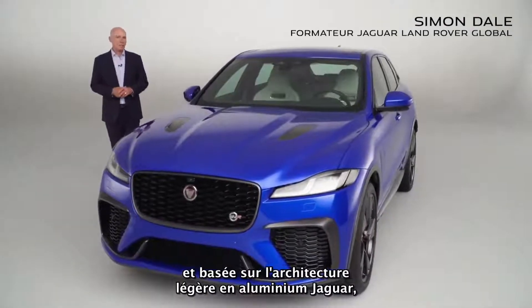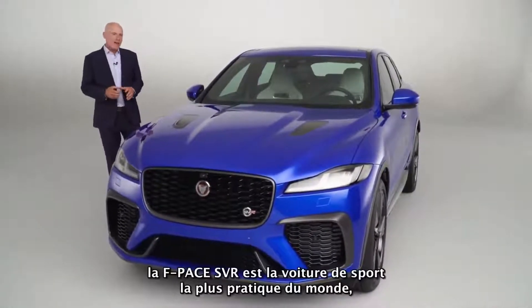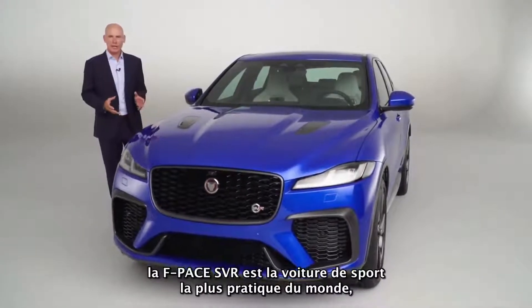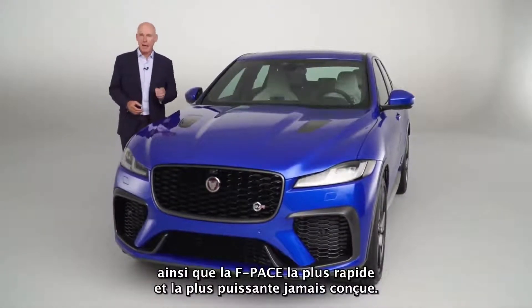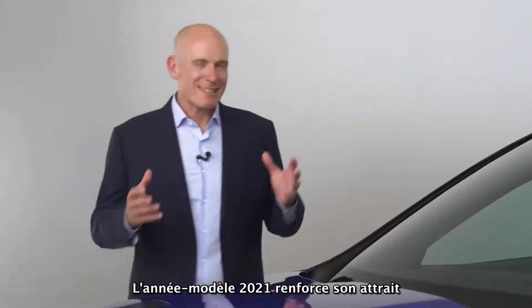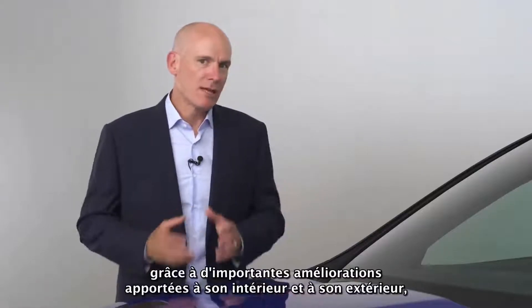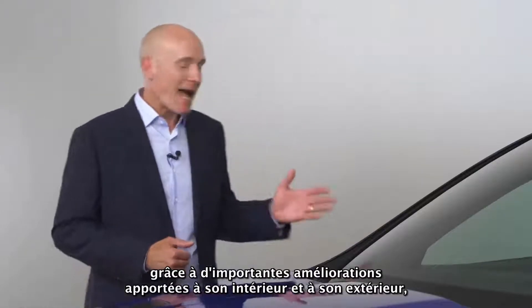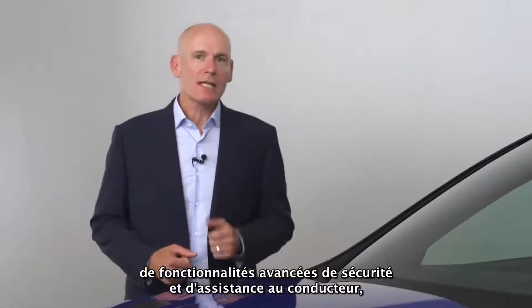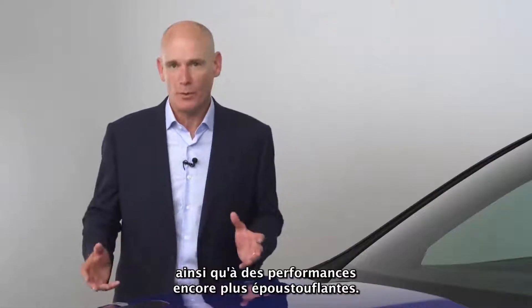Developed on Jaguar's lightweight aluminium architecture, F-Pace SVR is the world's most practical sports car and the fastest, most powerful F-Pace ever. The 21 model year extends its appeal with significant updates to its exterior and interior, innovative additions to the advanced safety and driver assistance features, together with even greater performance.